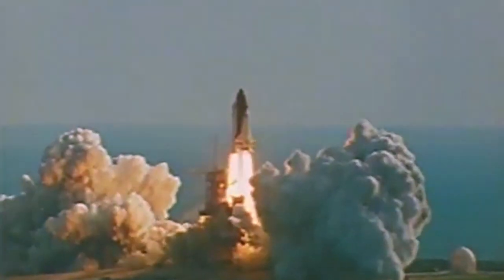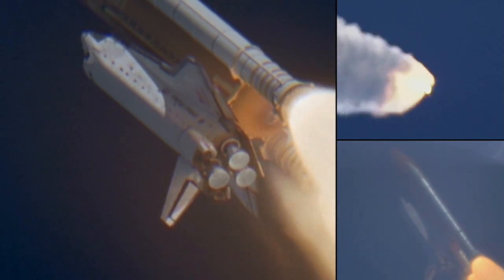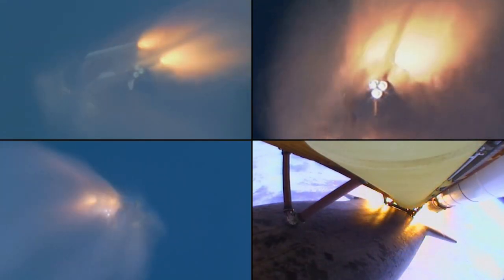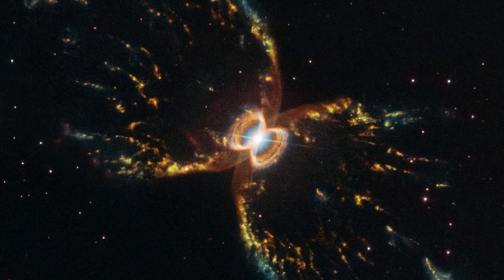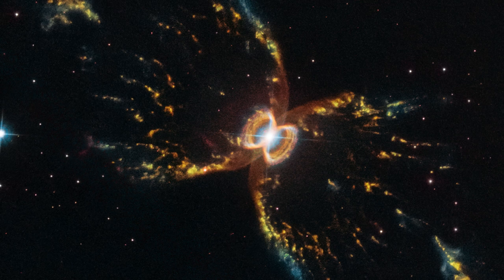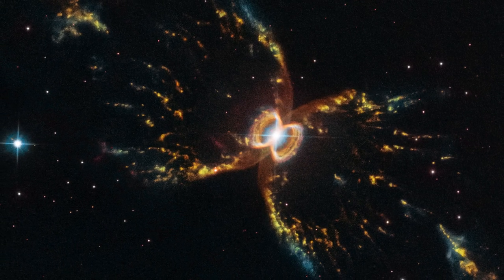29 years ago, the Space Shuttle Discovery launched carrying a precious cargo, the Hubble Space Telescope. Each year, this revolutionary telescope takes an image of a special object to commemorate the anniversary of its launch. This year, it has revisited an object it demystified over 20 years ago, the Southern Crab Nebula. The new, stunning image of this dynamic object celebrates Hubble's achievements past, present and future.